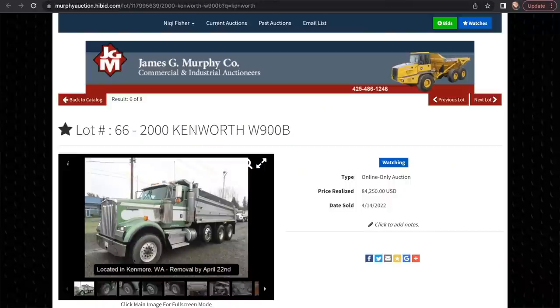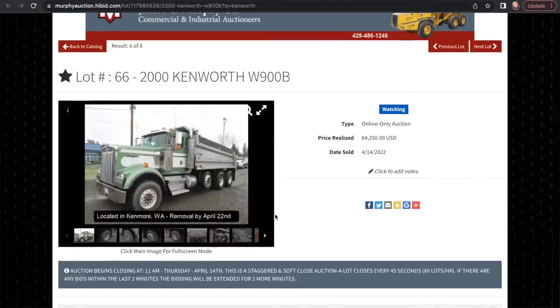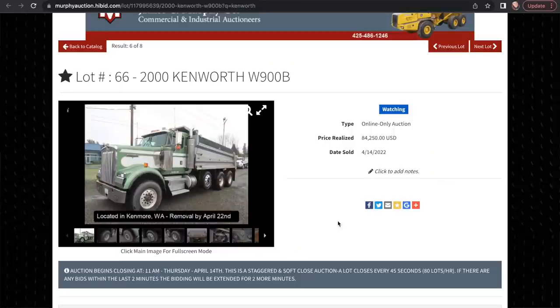So let's take a look at the W900. We didn't actually bid on this — we decided that it wasn't for us. Our next truck, we are looking for a W900, but this one we decided needed too many things to really make it worthwhile, especially with the super singles on the back and being an automatic. But it was a pretty nice truck and it ended up going for $84,250, which seems to be pretty much what trucks are going for these days at auction — dump trucks anyway.